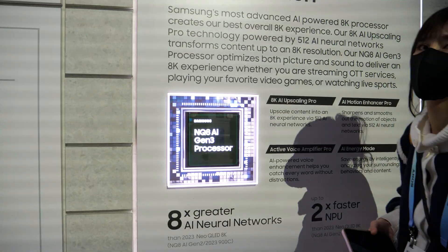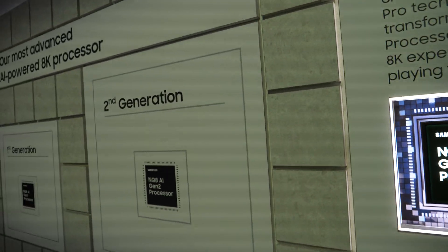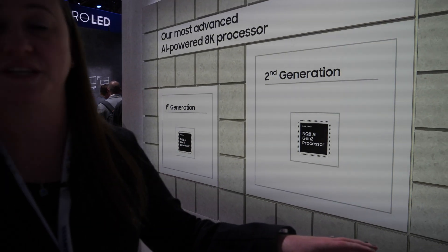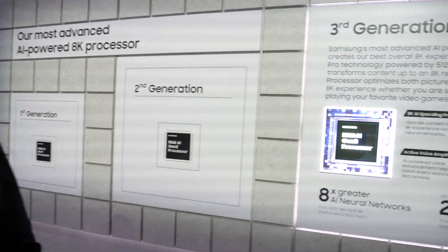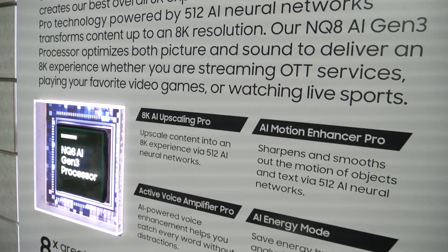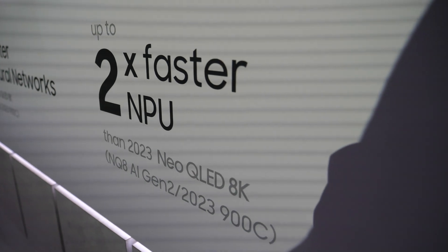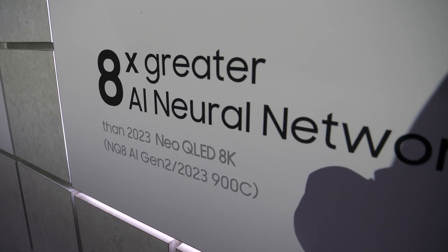This is the third generation. It's really important to have powerful processing when you render the 8K upscaling and everything. This is not a CPU though — this is an NPU, so this is our neural networks within our televisions. Last year we had 64 neural networks and this year we have 512, so it is definitely going to learn your habits when using your television much faster and much more accurately.